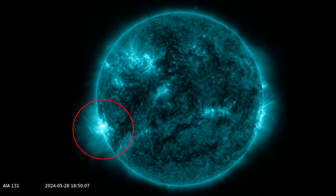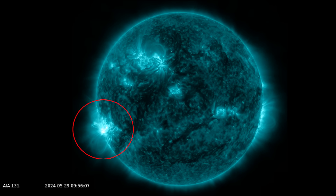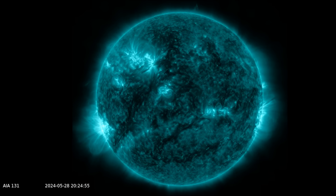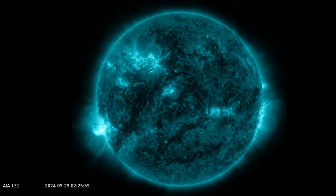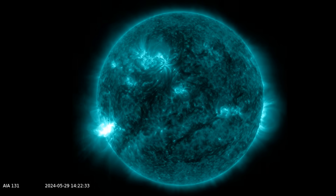If we rewind that, you see that the energy was kind of bundling up and getting stored. This is the magnetic flux tubes intermingling, conjoining and then exploding with that 1.4 X-class flare, and a high M-class flare immediately followed it in the coming hours.